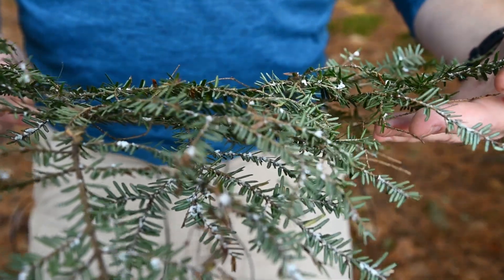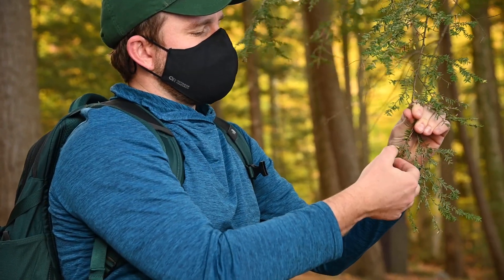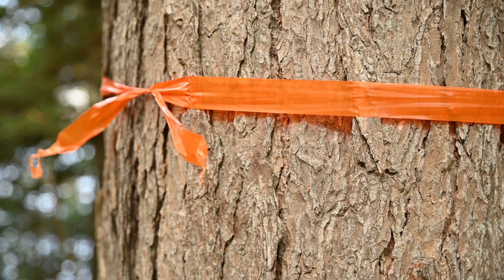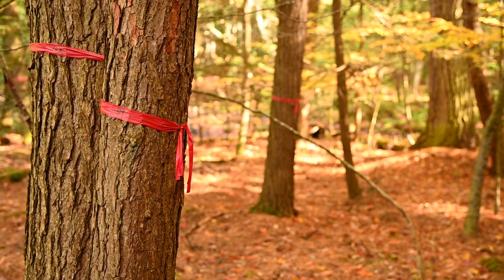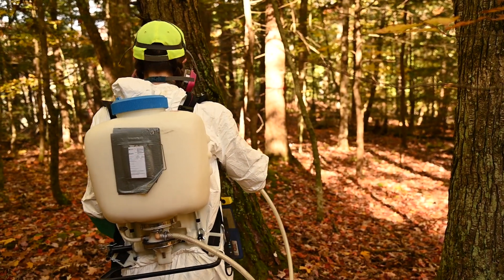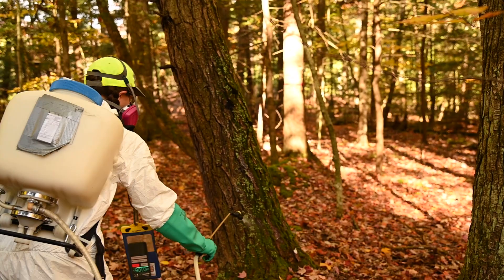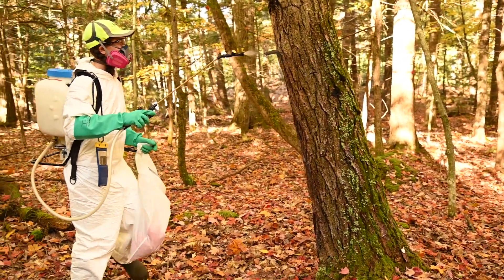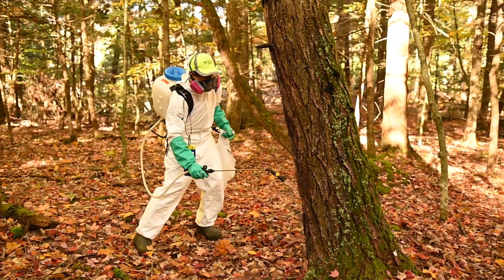After the first initial detection we really did a boots-on-the-ground approach where we got out here and turned over branches hand by hand and looked at them, and after we had determined the delimitation, we're now out here working on treating the trees within that area. We're putting pesticides on the sides of the tree to protect them from hemlock woolly adelgid in the future and to kill any adelgid that is on the tree currently.